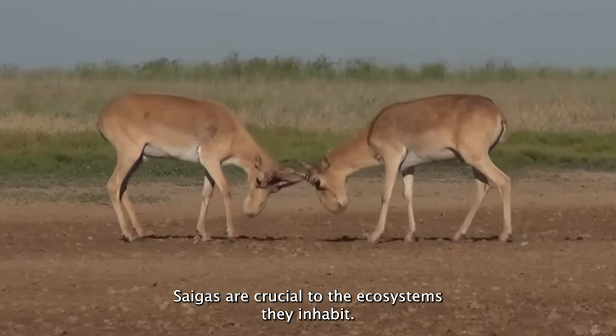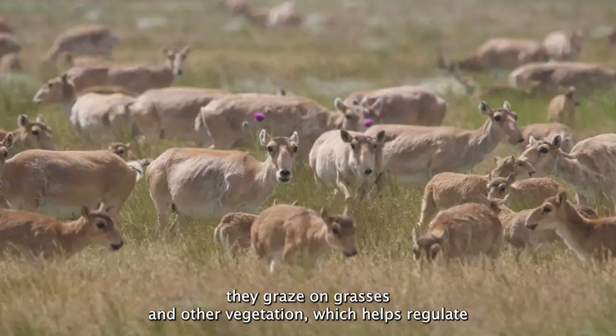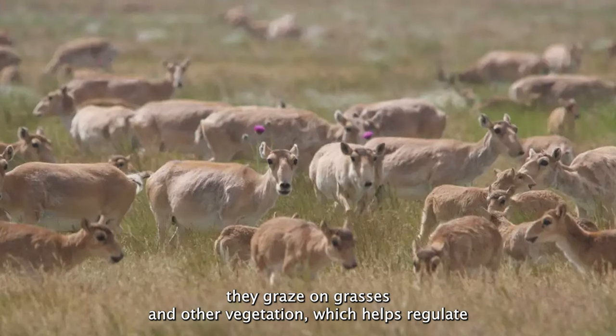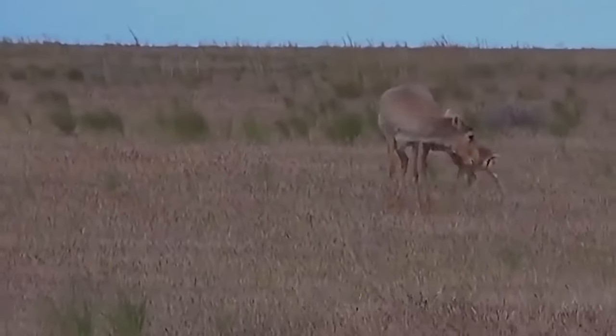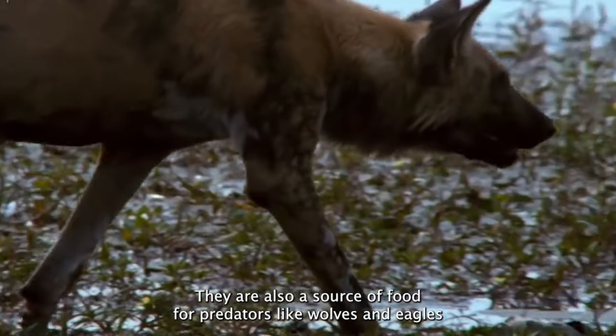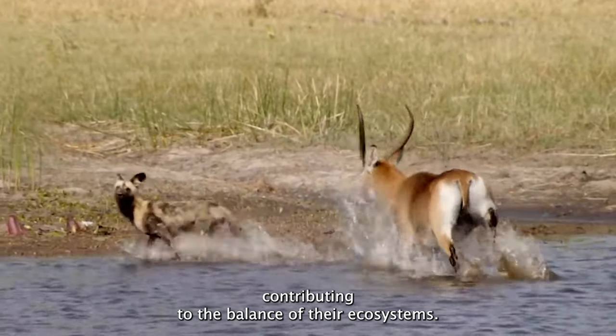Saigas are crucial to the ecosystems they inhabit. As herbivores, they graze on grasses and other vegetation, which helps regulate plant growth and maintain the health of the steppe landscapes. They are also a source of food for predators like wolves and eagles, contributing to the balance of their ecosystems.